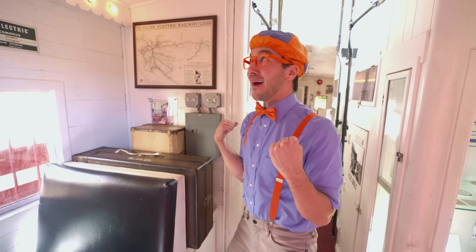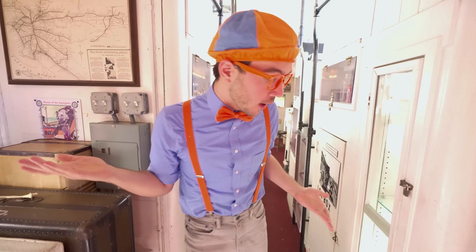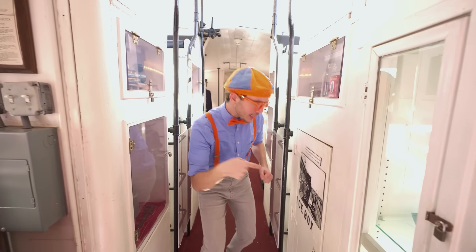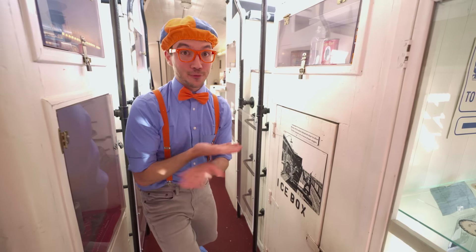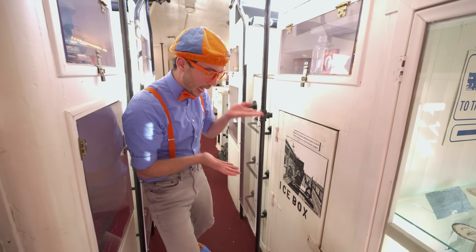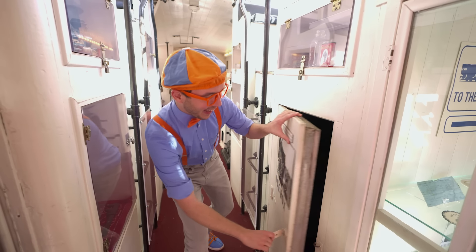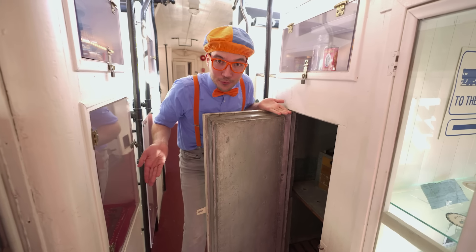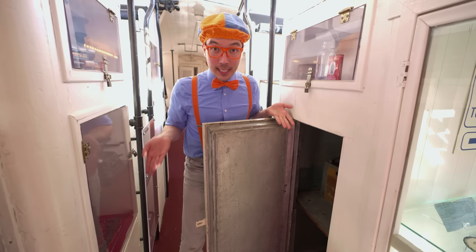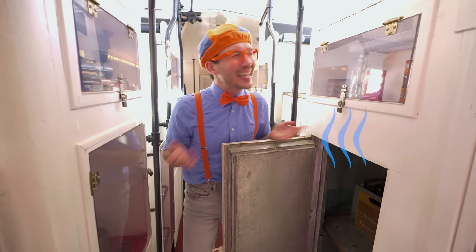Now that we put our luggage down, we can explore the train. It really feels like it's 1942! And look at this - it's an ice box. Before we had a refrigerator, we had ice boxes. Let's look inside - kind of like a refrigerator, except you would have to cut ice and put it in here and it would keep your food and drinks nice and cold.